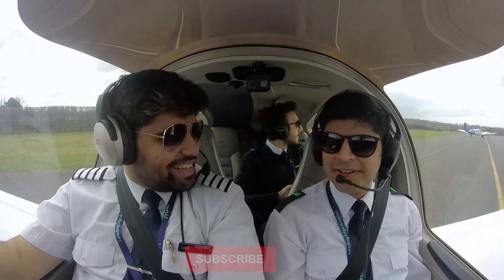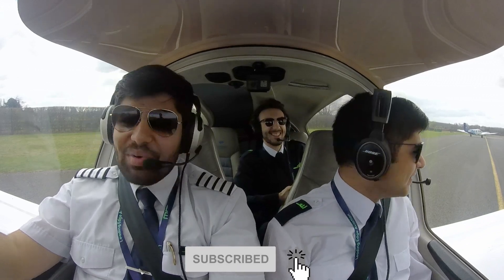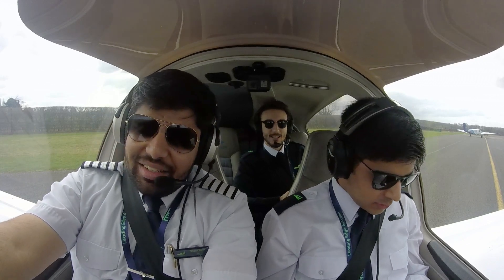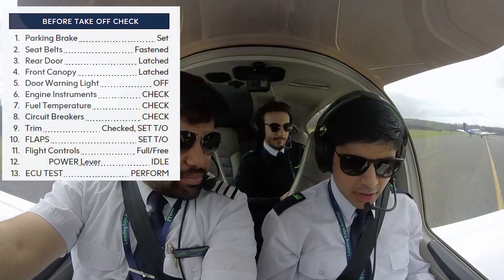Keep moving, further one direction, go to the other direction. The wind's coming from there, so we park into the other direction. Which one? Go to the other direction — takeoff, parking brake.